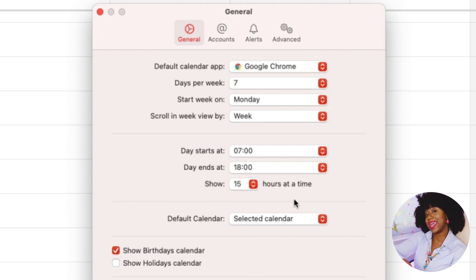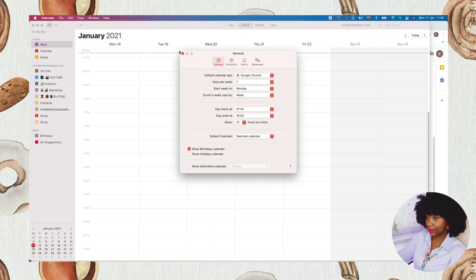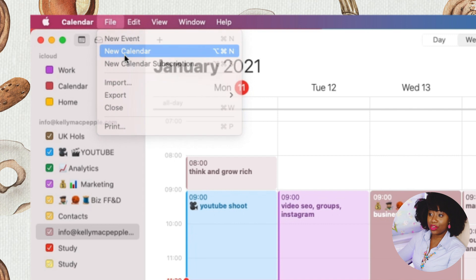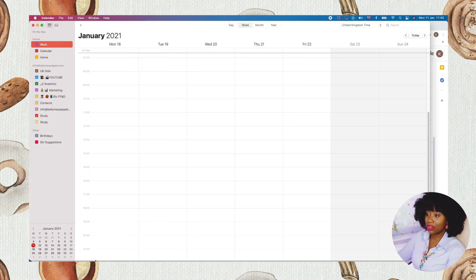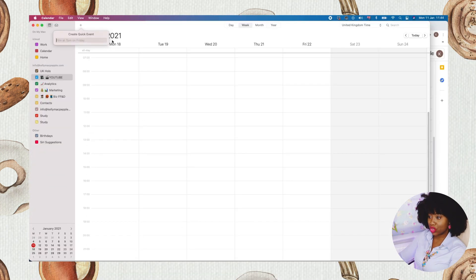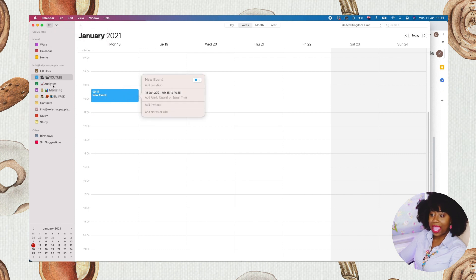You can also choose to show the birthday calendar and the holiday calendar. I don't use the alternative calendars so I'll close that. If I was going to build from scratch, I'd go to File > New Calendar. On the Apple Calendar, I find it easiest to just double-click where I need the event to be and fill in the details there, rather than using the quick event button.